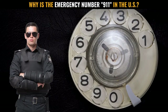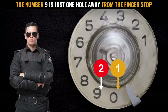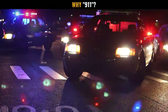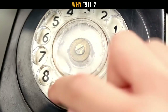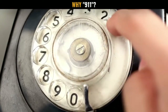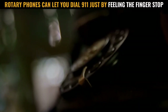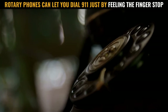First, the number 9 is just one hole away from the finger stop on North American rotary phones. So if an oddly behaving stranger visits your spooky apartment in Florida, for example, you could easily call 9-1-1 without turning on your bedroom lights, just by feeling the finger stop. Just like it is easy to locate the number 9 on a rotary phone, it is also easy to locate the number 1, even in pitch darkness. It's located at the top of the circular dial.